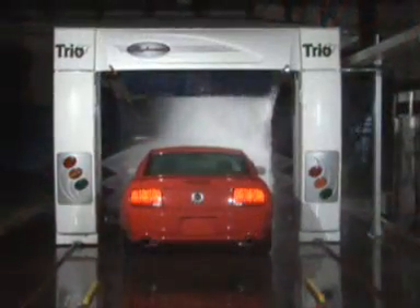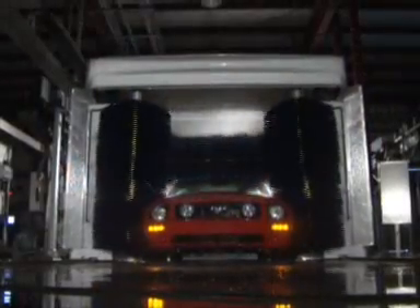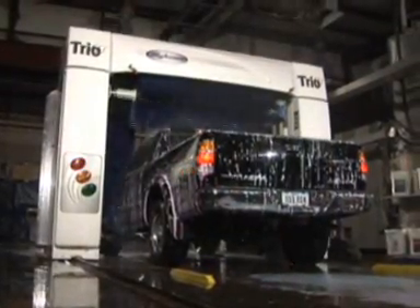The standard of excellence is set with the uniquely designed exterior look of the Trio — eye-catching, sleek, state-of-the-art, futuristic. All are words that could describe the cosmetic look of Ryco's new generation equipment.